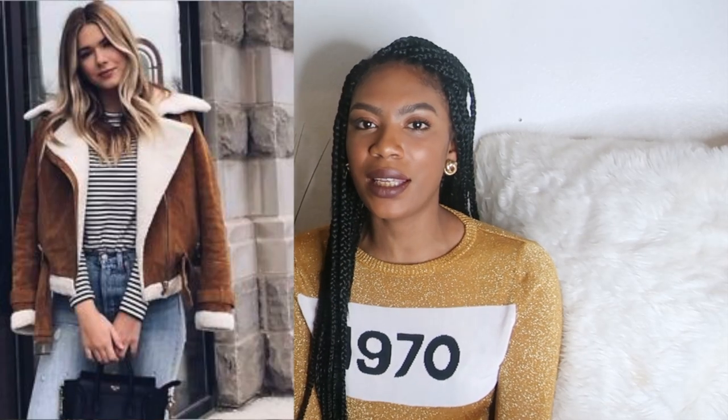I see this trend every winter and it is the camel coat. I've seen camel aviators, the camel teddy bear coat, the camel trench coat, the camel blazer, the camel double breasted coat, the camel robe coat — it's just the colour that comes up every single winter. Why not jump on the trend? At the moment there are loads of sales going on, so you can snag yourself one of these coats. I have three camel coats in various styles and I'll show you how I styled them.